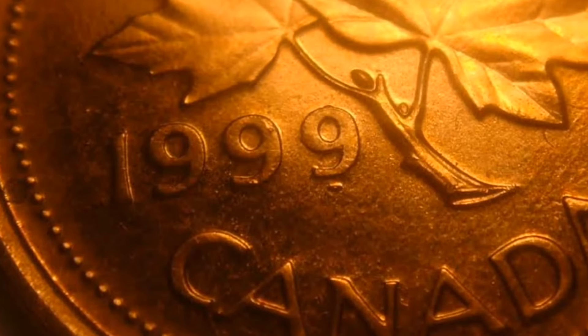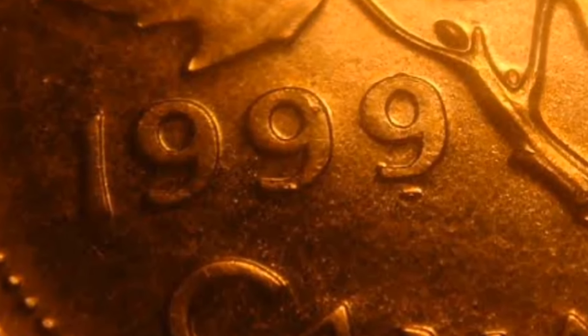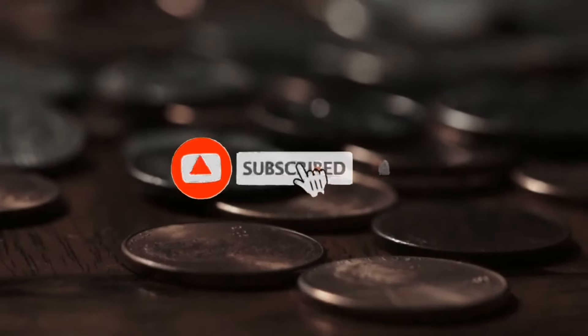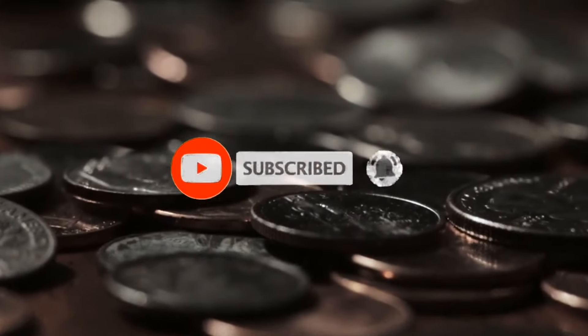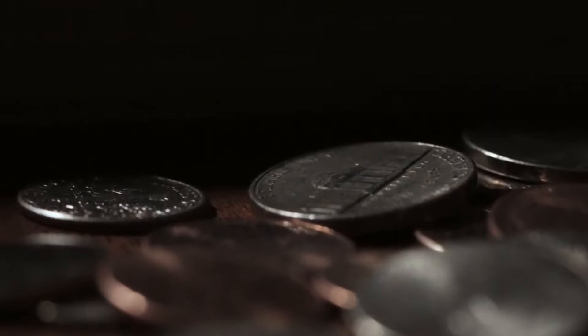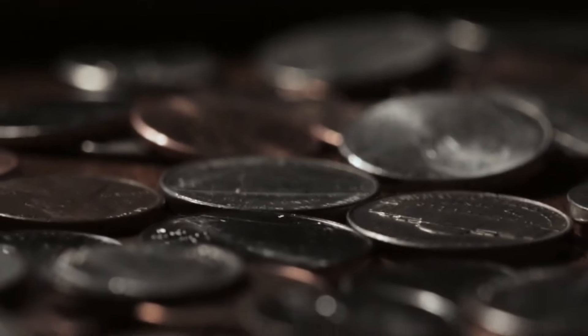Understanding the differences and nuances between these types of doubling is important for coin collectors to accurately identify genuine varieties. The 1999 Canadian penny error is a fascinating anomaly for Canadian coin collectors and enthusiasts alike. This error is characterized by machine doubling specifically affecting the final three digits — 999 — in the date of 1999 on the obverse of the coin. To identify this error, you need to closely examine the date 1999. Machine doubling, also known as strike doubling, typically occurs when the die strikes the planchet more than once due to die movement or misalignment during the striking process. In the case of this 1999 Canadian penny error, the doubling on the final 999 digits appears as a slightly shadowed or blurred effect.